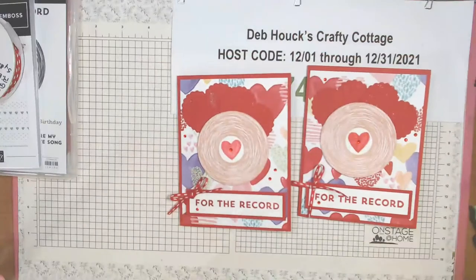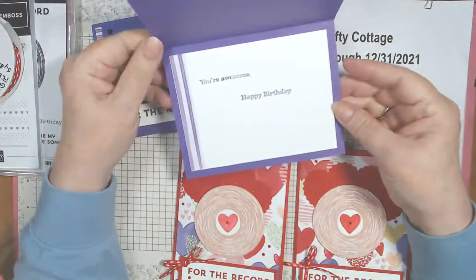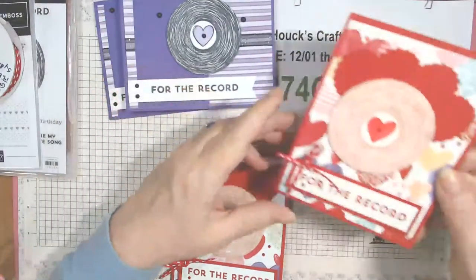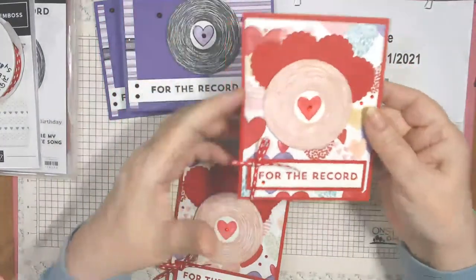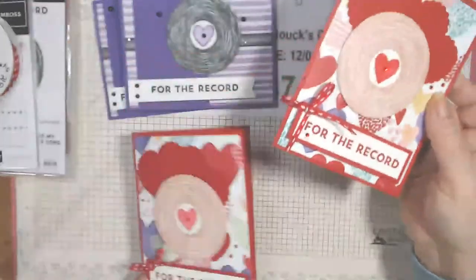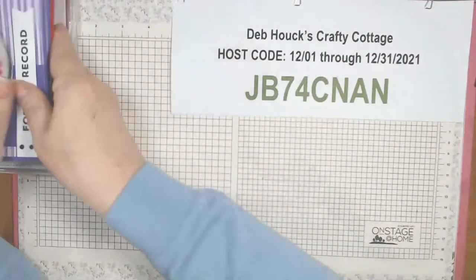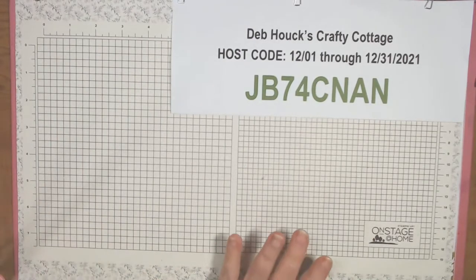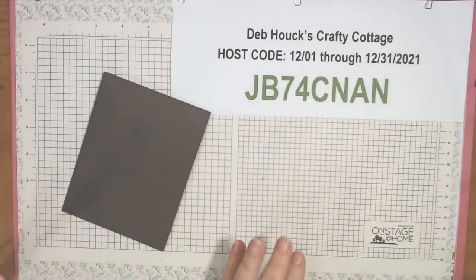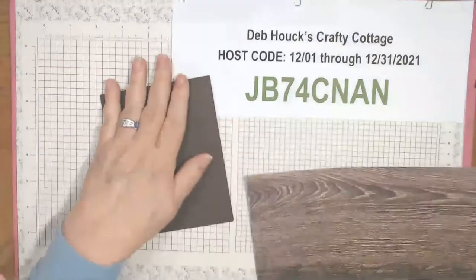Here's our first card — 'For the Record, You're Awesome, Happy Birthday.' And this one is more Valentine's: 'For the Record, I Really Like You.' So cute! For the third card, I wanted to bring in early espresso and paper from In Good Taste.